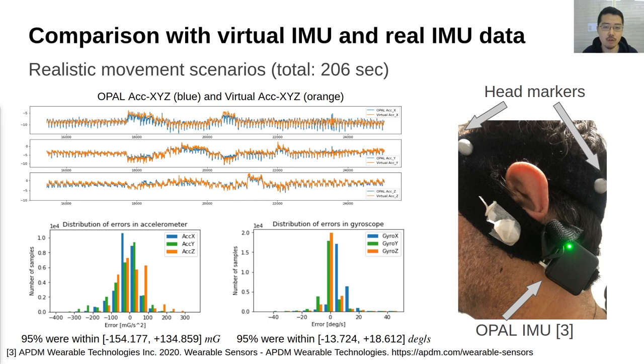We validated the mapping method by comparing the real IMU data and the virtual IMU data collected at the same time in realistic movement scenarios. In this validation experiment, we additionally collected the data from a healthy subject. The figure on the right shows the markers and the IMU sensor placement. The figure at the top shows the comparison of the real accelerometer data in blue and the simulated one in orange. You can see that the orange virtual IMU data are quite well aligned to the real IMU data. The two figures at the bottom are error histograms of the simulated accelerometer and gyroscope.